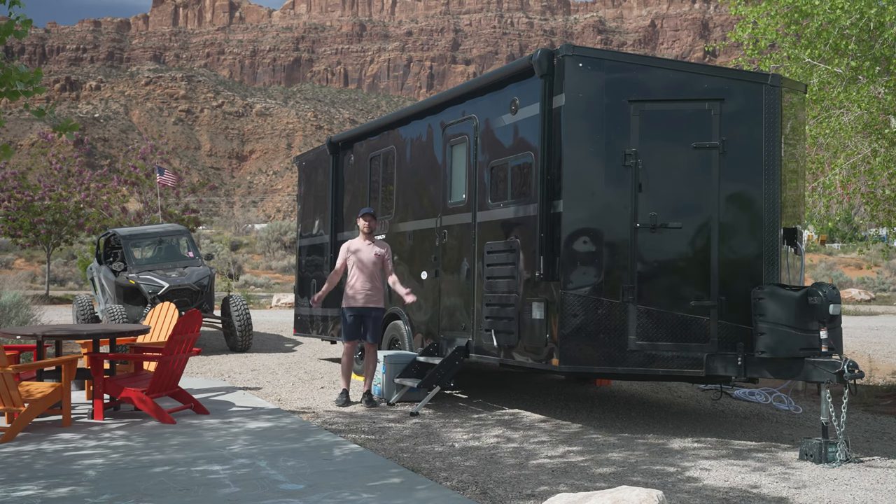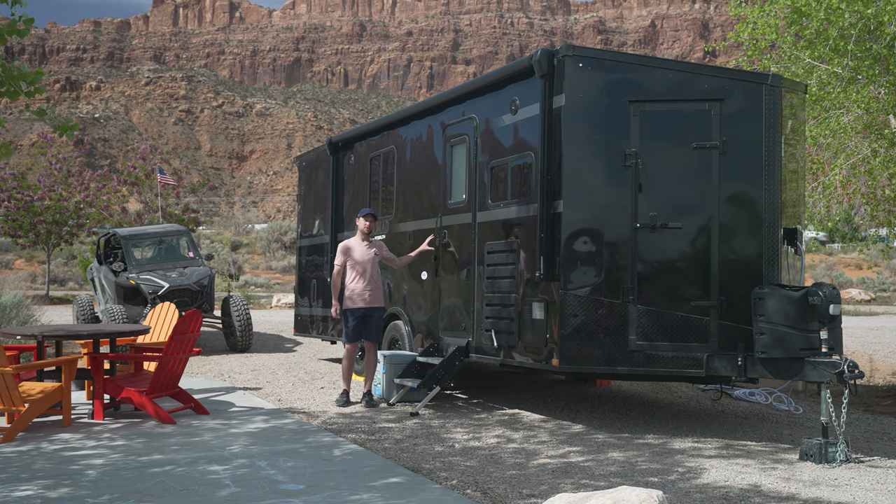Welcome to Grizzly Habits. Today we're in Moab, Utah with our Stealth Nomad 22FK. We're going to tell you all about it coming right up.